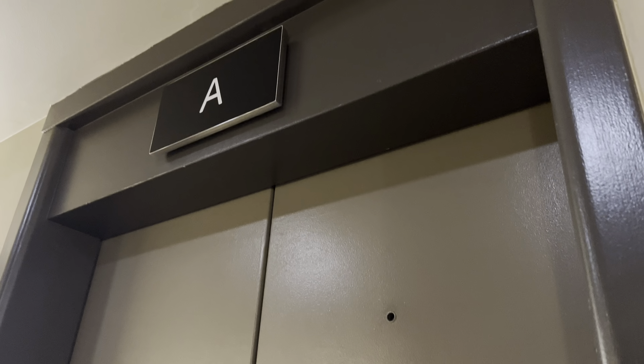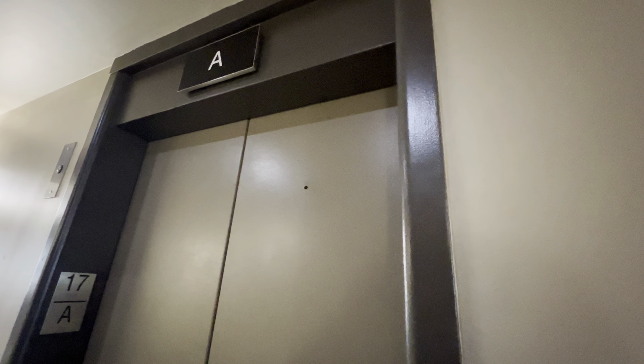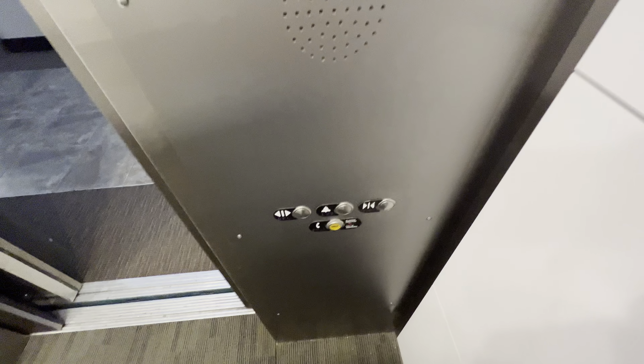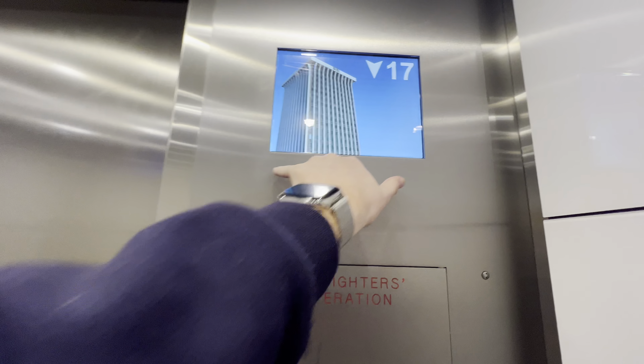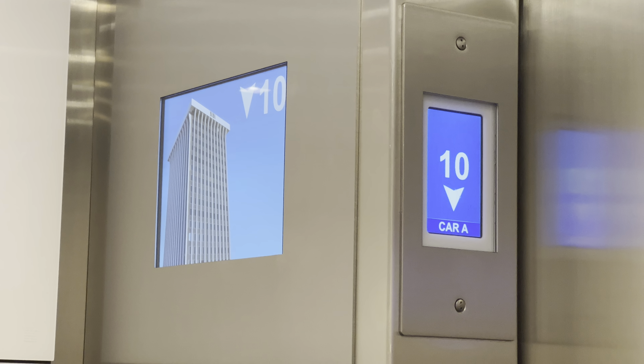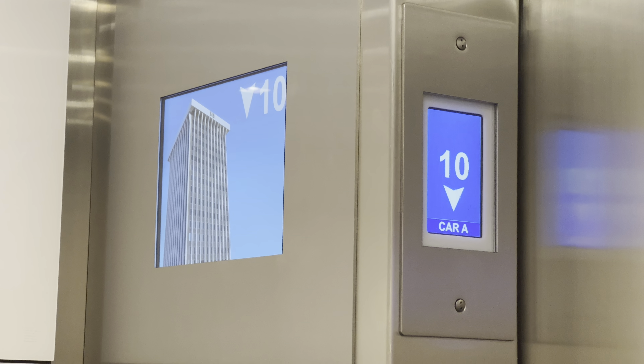Got Elevator A. Let's get a cab view. Very nice elevator cab. When in handicap mode, the destination indicator acts as a directional and floor indicator.